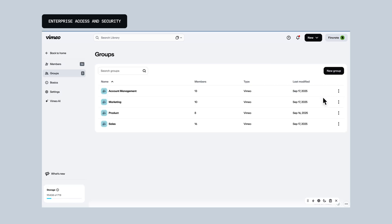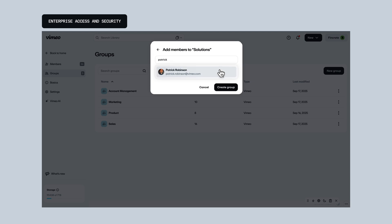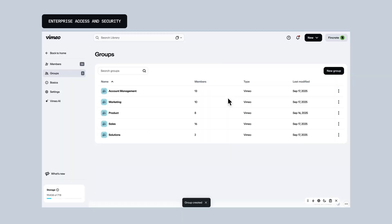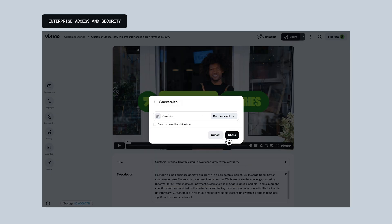Now, for the enterprise teams out there, we have introduced more granular control. With custom groups, you can effortlessly organize users and permissions within Vimeo, completely independent from your SSO setup. This gives your admins added flexibility without sacrificing security — the best of both worlds.